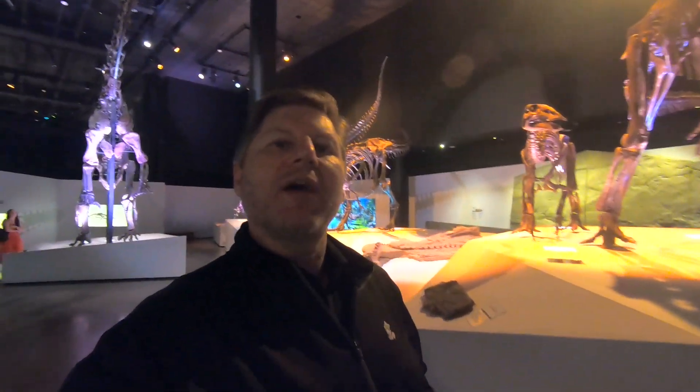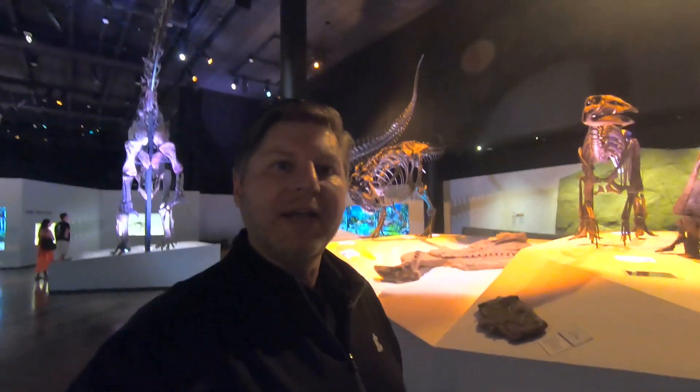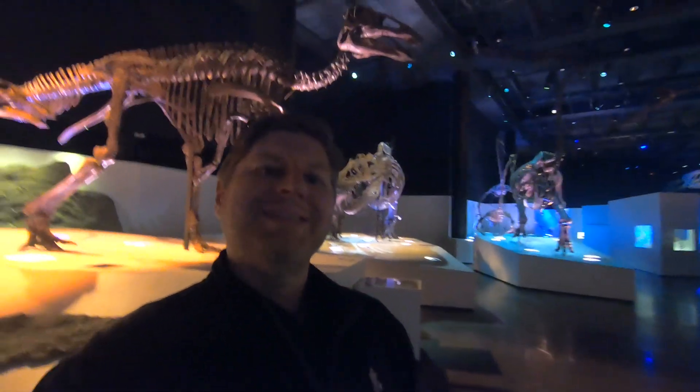Thanks for joining me today to check out the dinosaur section of the Hall of Paleontology at the Houston Museum of Natural Science. If you enjoyed this video, please give it a thumbs up. If you haven't already, please subscribe to this channel to keep up on all my adventures. Thanks again for joining me on Fossil Friday — hope you enjoyed it, I sure did. What's better than getting to check out a bunch of dinosaur fossils on a Friday? Amazing. Thanks again for joining me, take care.